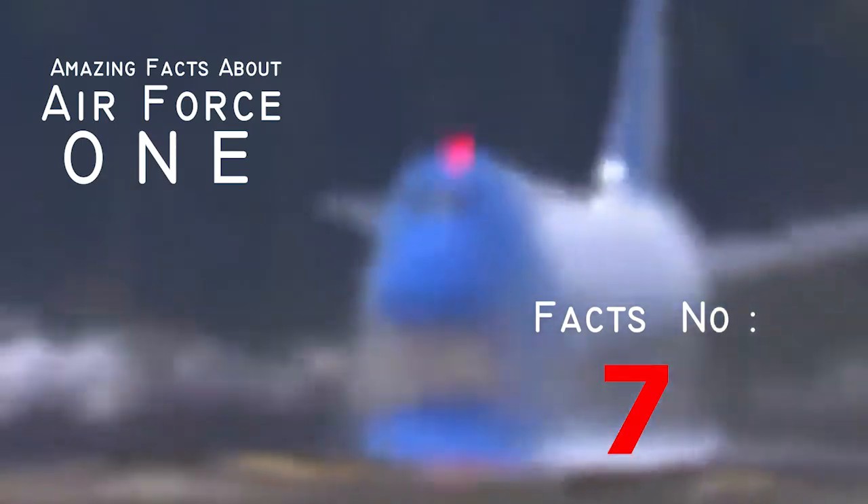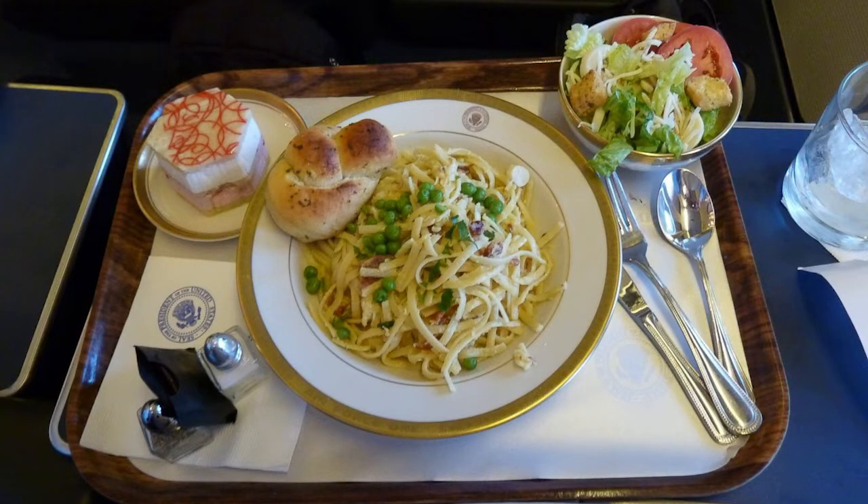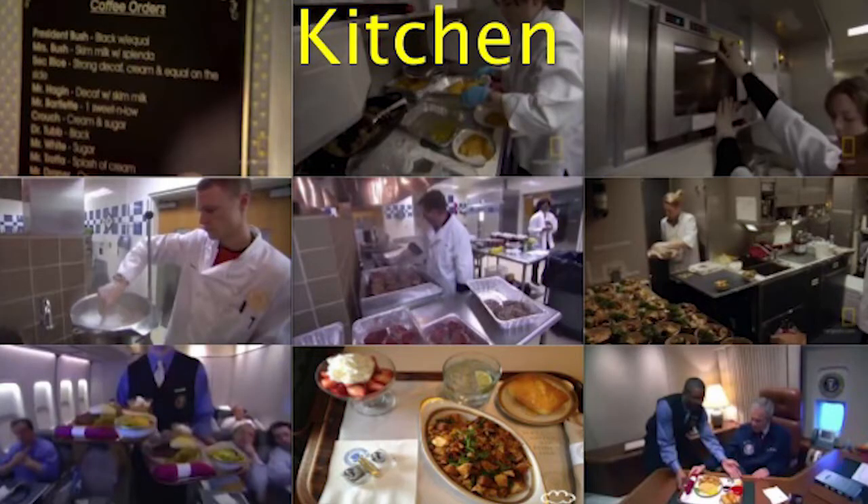Fact number seven: with two kitchens, 100 people can be fed. You've probably seen the tiny kitchen in the back of a regular plane. On Air Force One, there are two legitimately sized kitchens that will legitimately serve 100 people healthy and hardy meals.